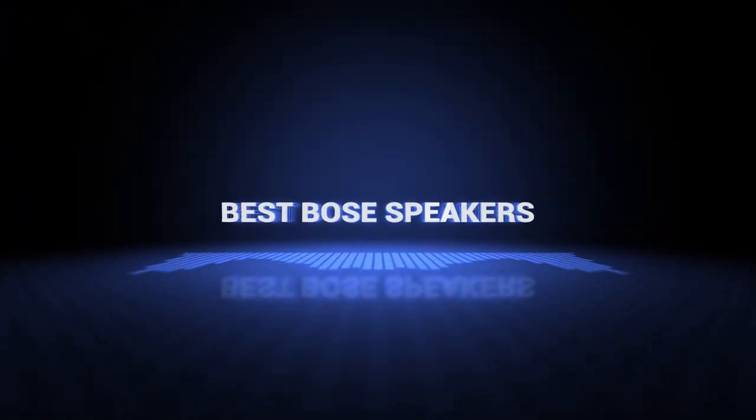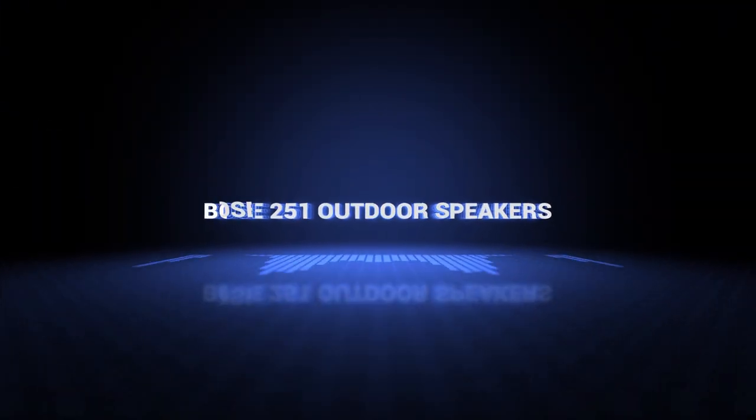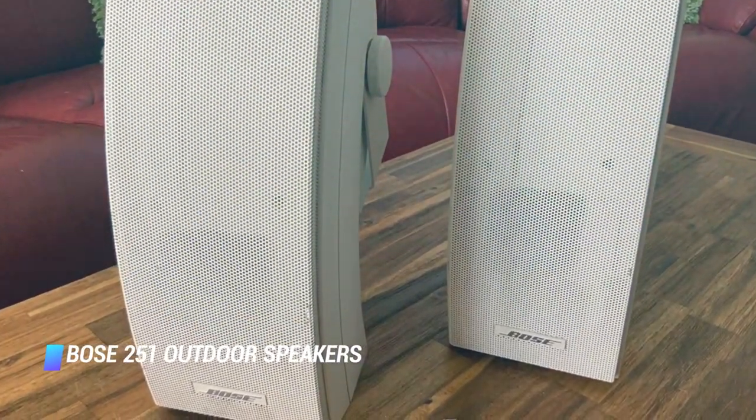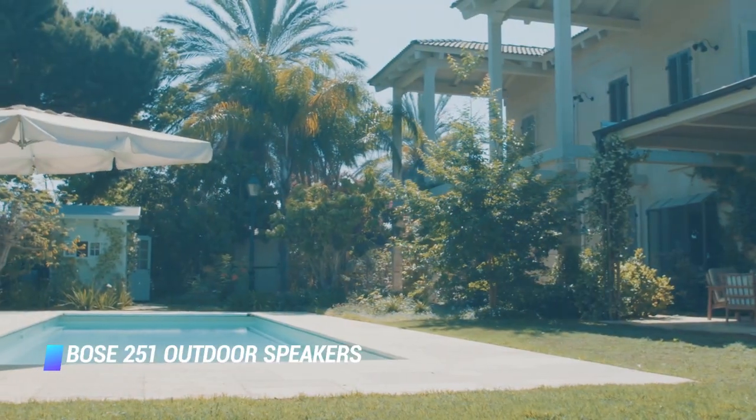Ok, so without further ado, this is our pick of the best Bose speakers on the market right now! Coming at number 5, we've got the Bose 251 Outdoor Speakers. The Bose 251 speakers are deservedly among the best for use in a patio, a garden, or a backyard.